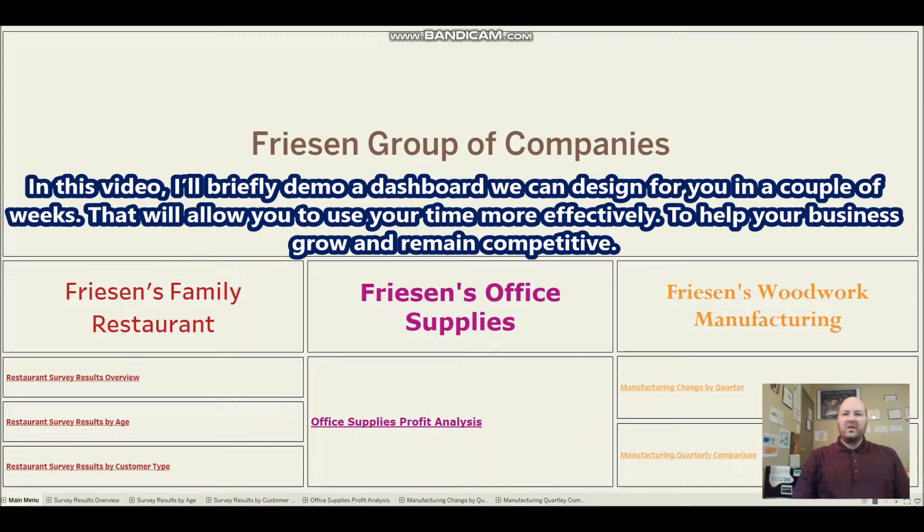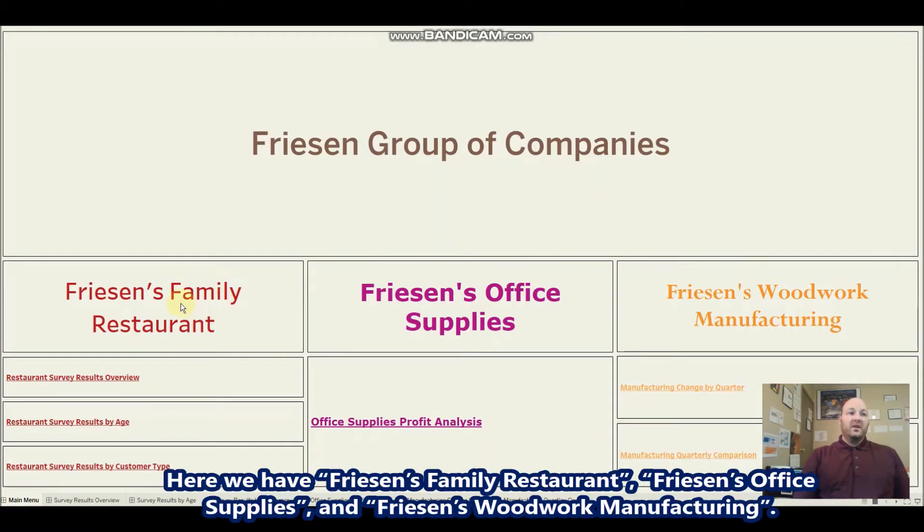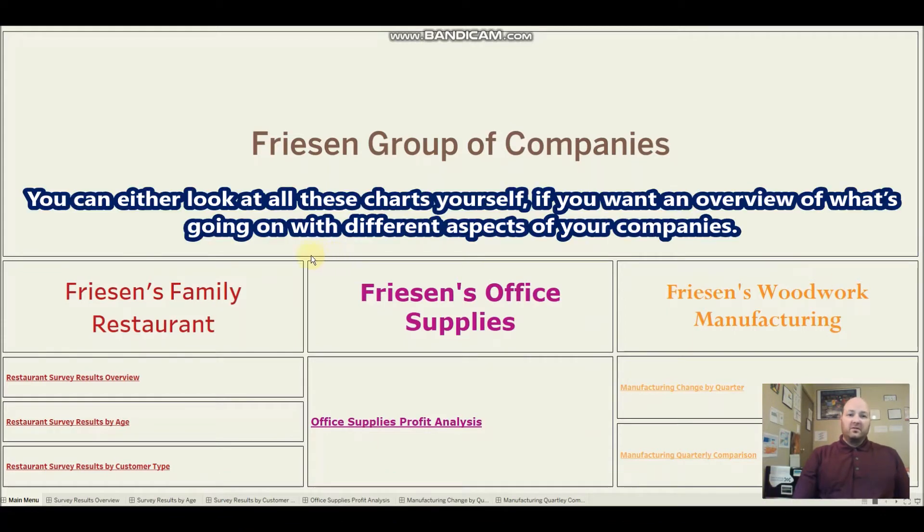So let's pretend you own a couple of different types of companies. Here's the main menu — in this case the Friesen Group of Companies — so we have Friesen's Family Restaurant, Friesen's Office Supplies, and Friesen's Woodwork Manufacturing. You could look at all these charts yourself if you want an overview of what's going on across different aspects of your companies.